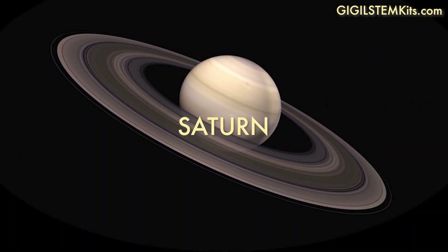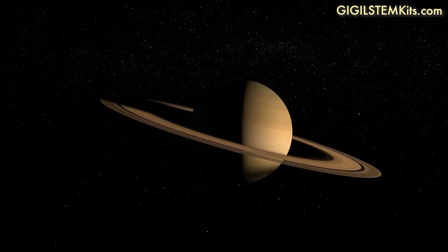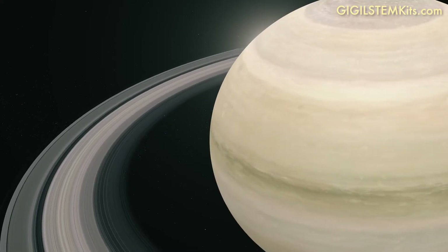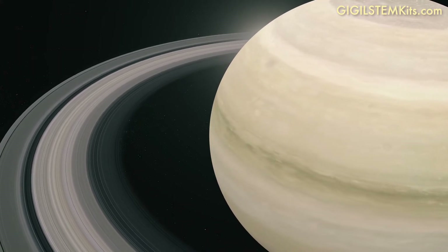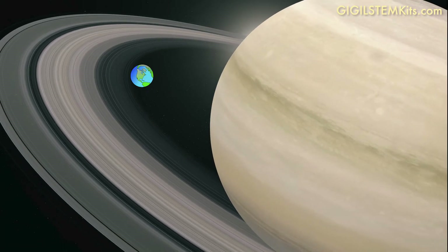Jupiter's neighbor is Saturn. Just like Jupiter, Saturn is mostly a ball of hydrogen and helium, and also doesn't have a solid surface. Saturn's rings are made up of bits of ice, dust, and rocks. Saturn's rings are huge! They're about as big as the distance between the Earth and the Moon.